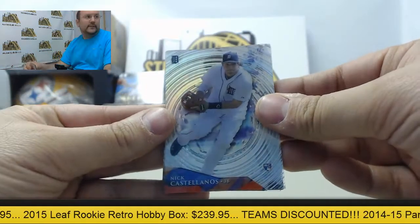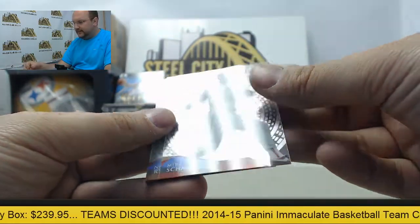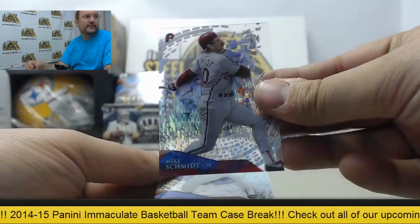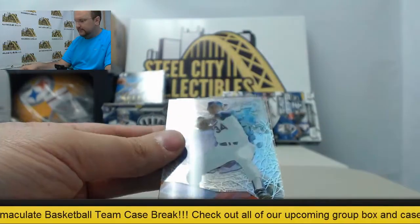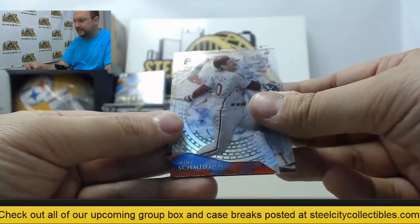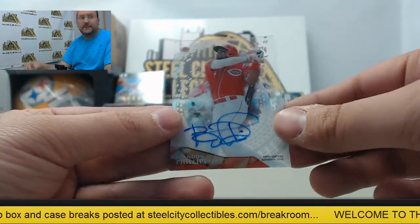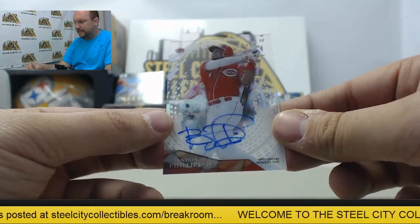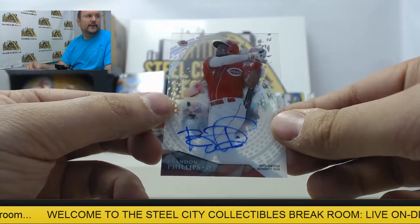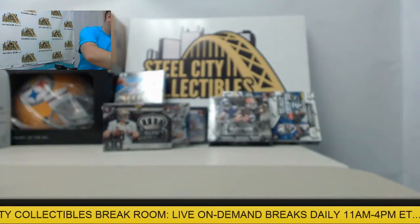Alright, up first Nick Castellanos, Cal Ripken, Mike Schmidt — that's going to be a refractor numbered 24 of 50 — and we have Nolan Ryan, Tanaka, Mike Schmidt, Bass, Dustin Pedroia, and the autograph behind it is going to be a Brandon Phillips, not numbered. That's Topps High Tech 2014.